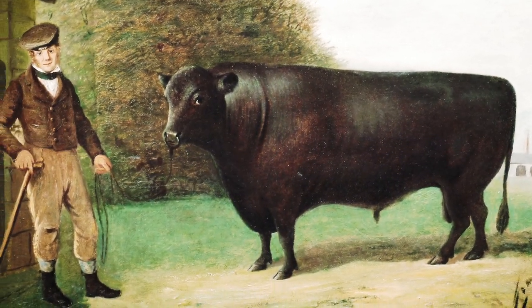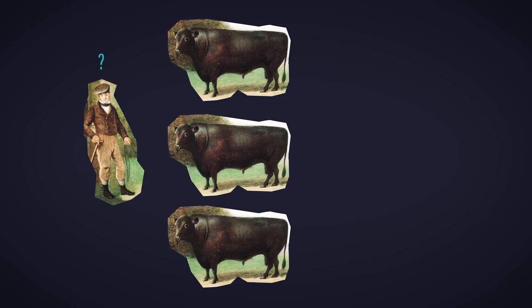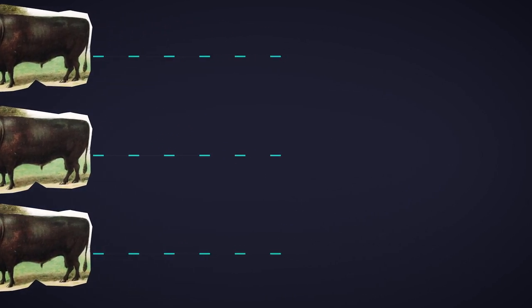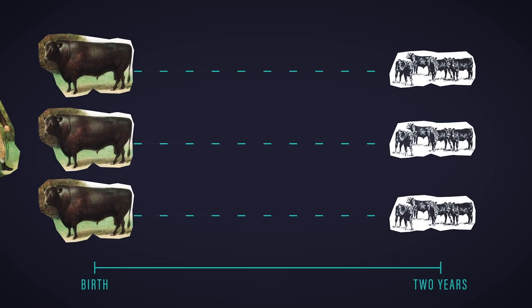Every day Angus breeders face a challenge as old as animal breeding itself: identifying the best animals with superior genetic merit. But here's the challenge — an animal's true genetic merit is not revealed until that animal has progeny. And between an animal's birth and the arrival of its progeny, a number of important decisions must be made.